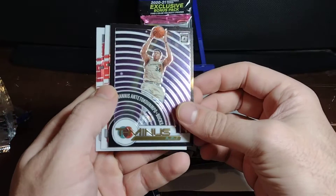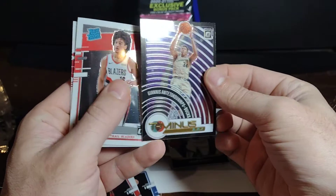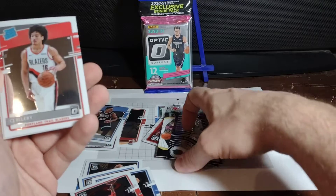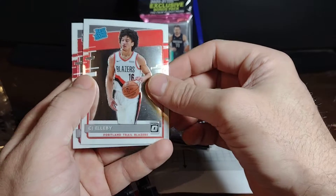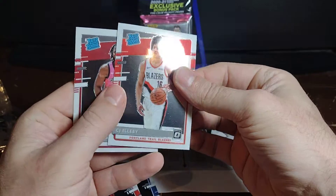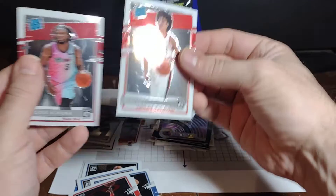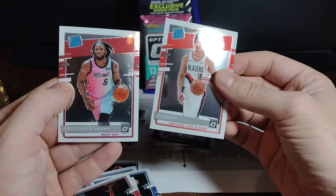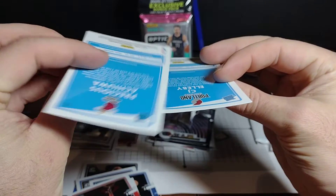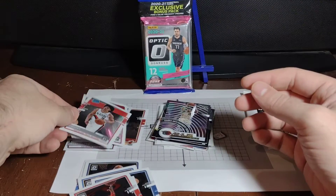Another T-minus 3-2-1 with Giannis — that's really cool, T-minus 3-2-1 championship for him. Alright, rookie time? CJ Elleby on the Trail Blazers — pretty good, bit of a curve on these cards, that's okay though. And we got Precious behind it — Precious Achiuwa. Only two rookies that pack.